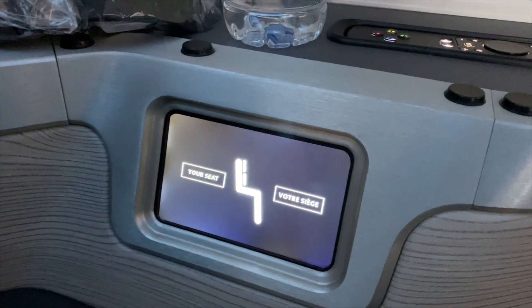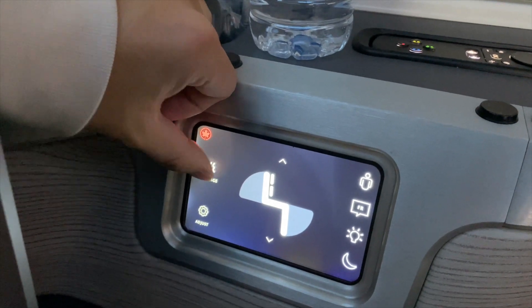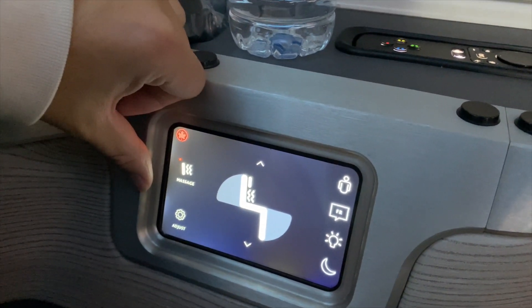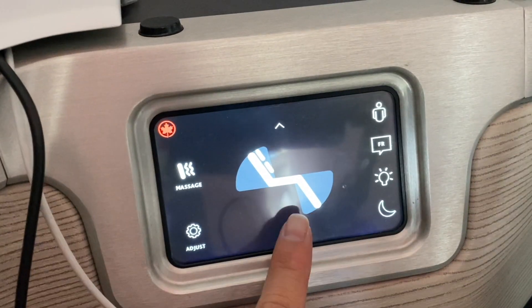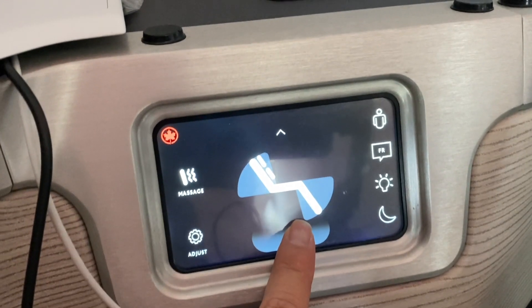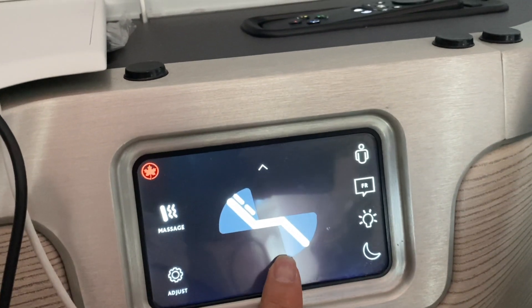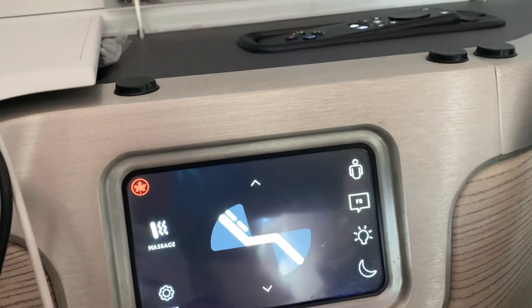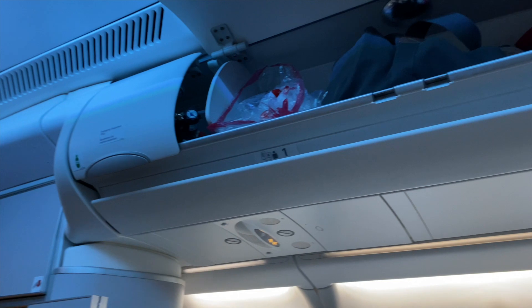All of the seat features can be controlled from the small touchscreen panel found above the armrest. The seat back and leg rest are both individually adjustable, allowing for a variety of positions and ease of customization. You can also set it to massage mode. There are the usual lighting controls, cabin crew call, and do not disturb buttons. There are also operable dividers between the two middle seats, making them a good option for couples traveling together.